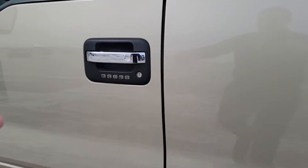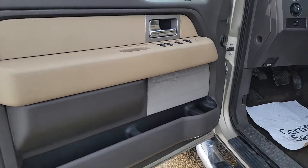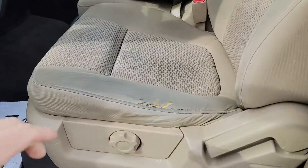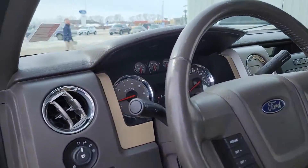Cab corners are pretty good still. Seat condition here is a little torn up, but other than that, the interior's in really good shape.